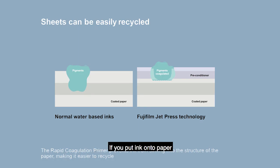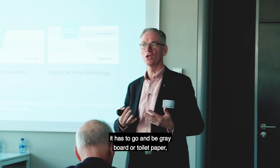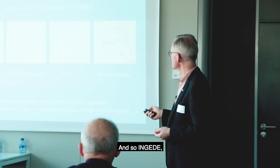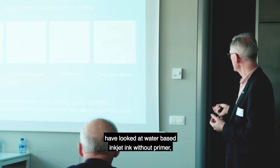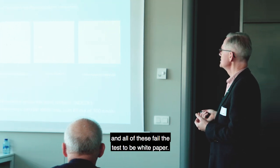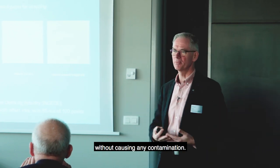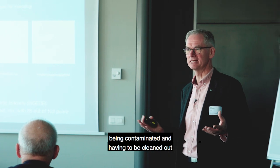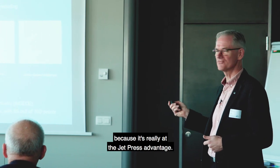The sheets can be easily recycled. If you put ink onto paper without our rapid coagulation primer, the pigments sink right into the paper and are hard to get out at the recycling stage - paper like that can't be recycled into white stock, it has to go and be grey board or toilet paper. With the JetPress, because of our pre-conditioner coating, the pigments sit on the top layer of the paper and are easily recyclable. Engeda, who tests these things for paper mills and recycling mills, looked at water-based inkjet ink without a primer, offset UV ink, and digital print from liquid toner - all of these fail the test to be white paper. But the JetPress passes the test with a score of 85 out of 100 points.